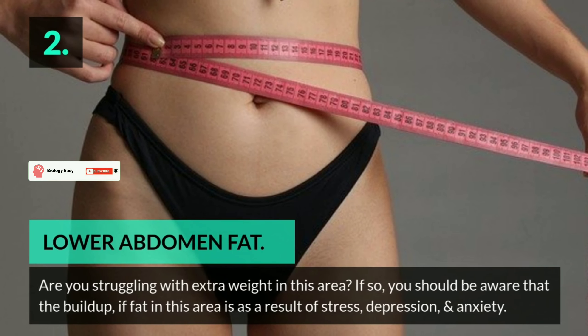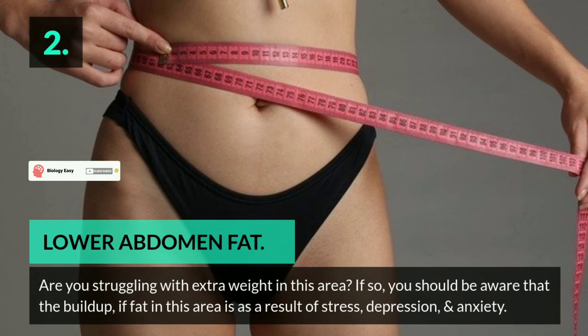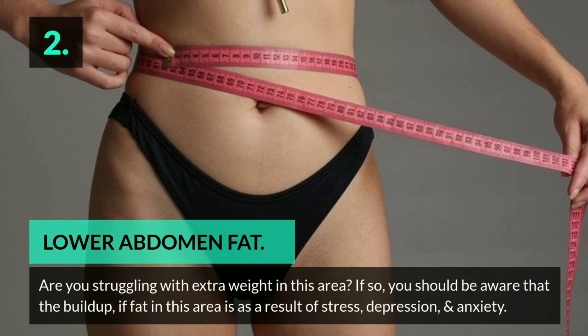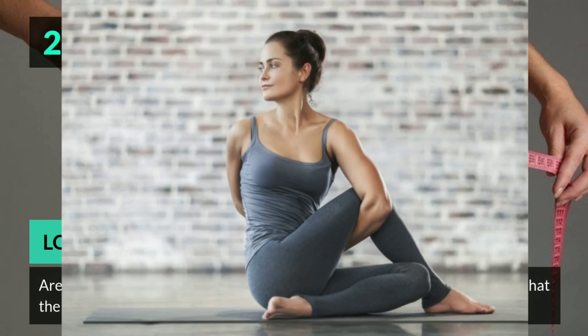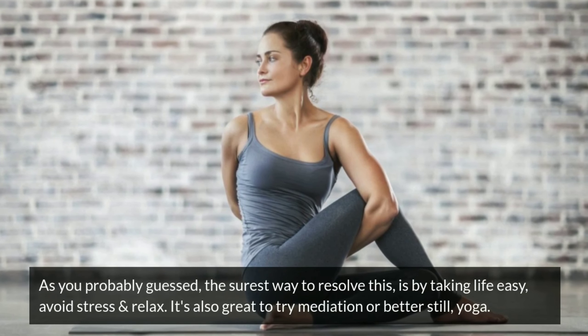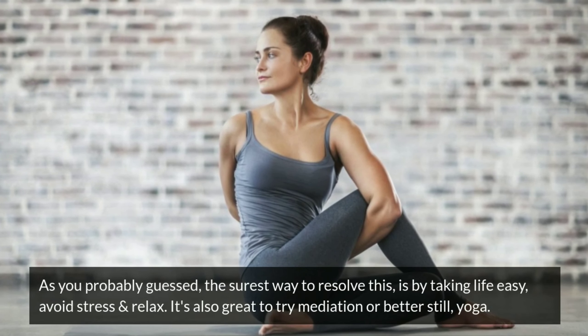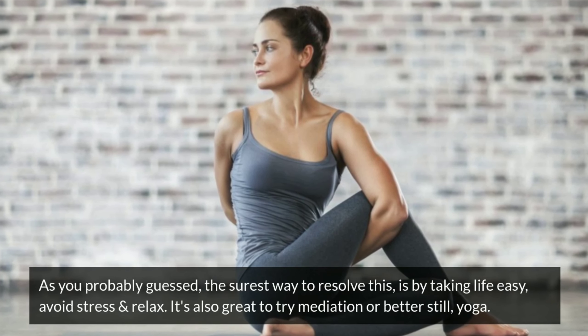2. Lower abdomen fat. Are you struggling with extra weight in this area? The buildup of fat in this area is a result of stress, depression, and anxiety. The surest way to resolve this is by taking life easy, avoiding stress, and relaxing. It's also great to try meditation, or better still, yoga.